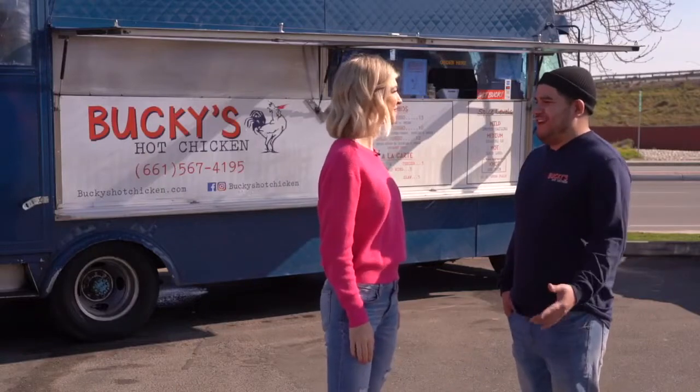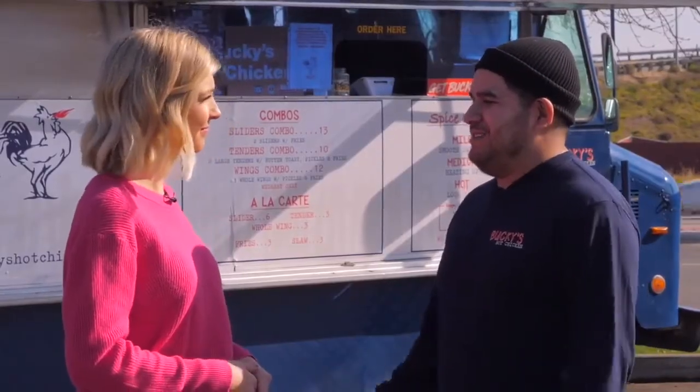It just started with me and my friend Andre. We have love for fried chicken, hot chicken especially. We got together and decided, let's do something. We have both experience in restaurant history, management, everything. So let's just go out and do our own thing.